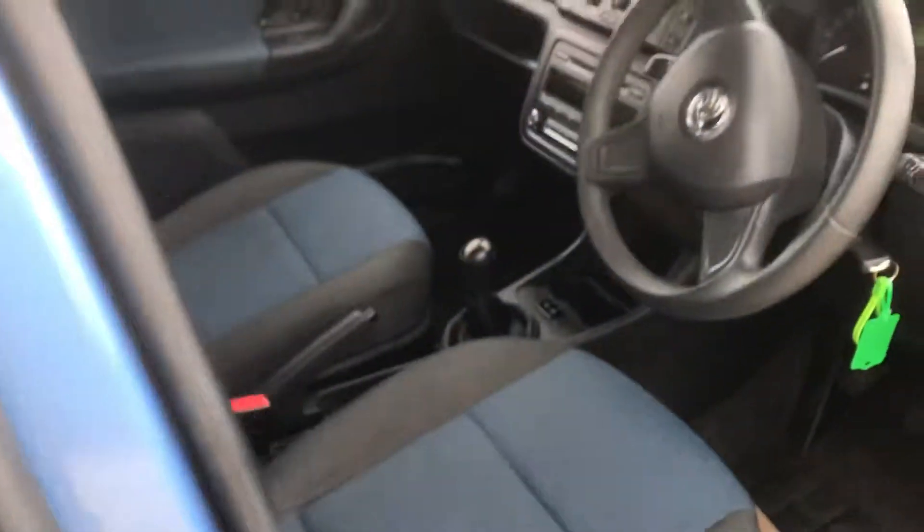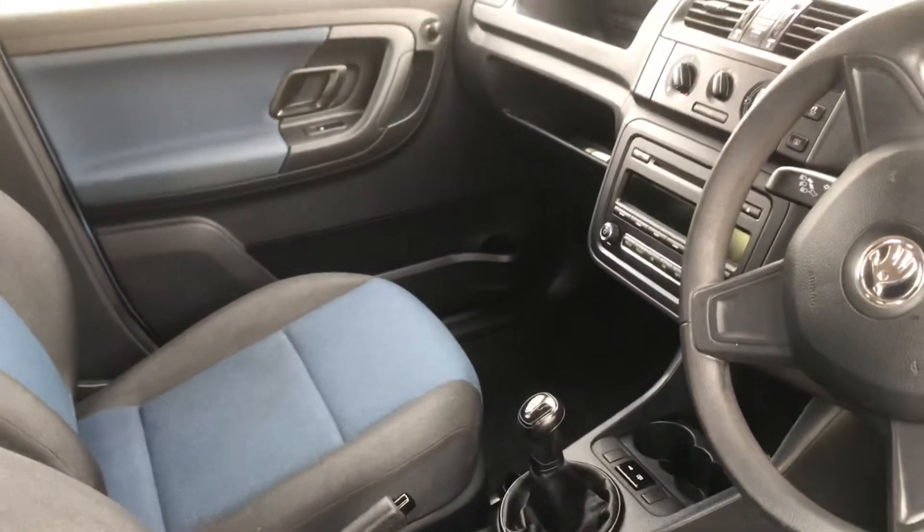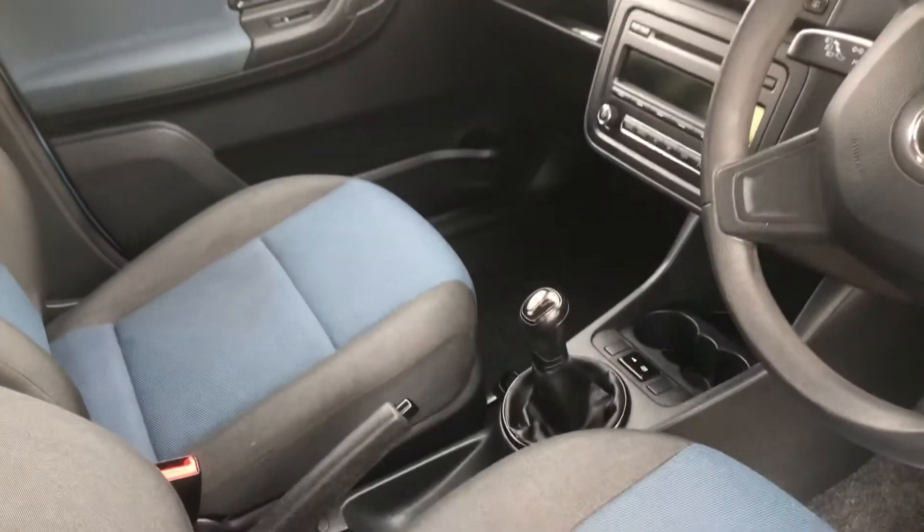This is the S model — it's the lead-in model, so it doesn't have air conditioning, I would just point that out. It has electric windows but no air conditioning. Radio, CD.